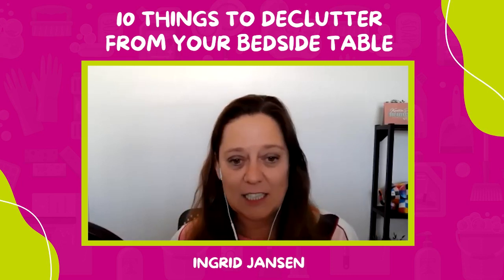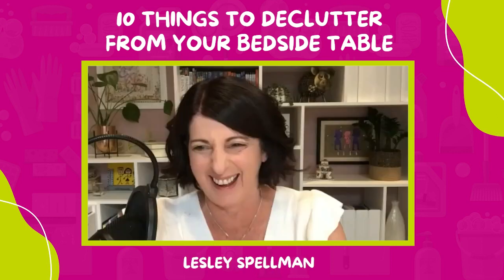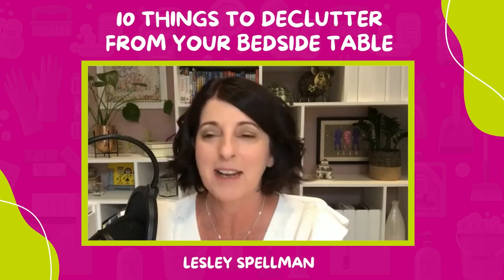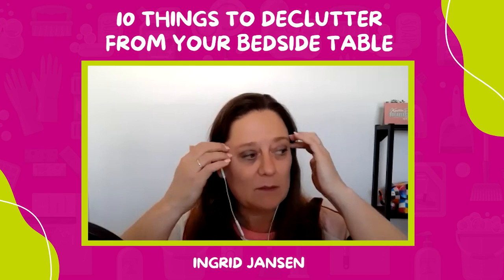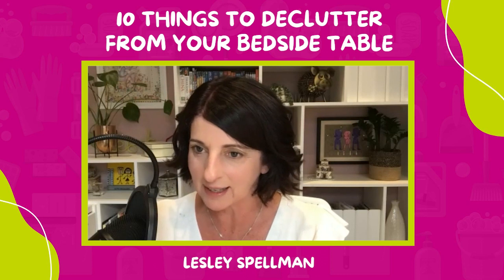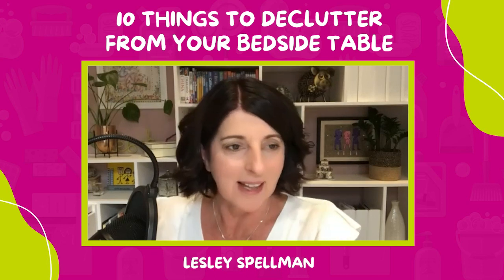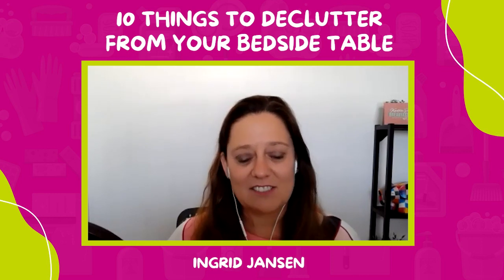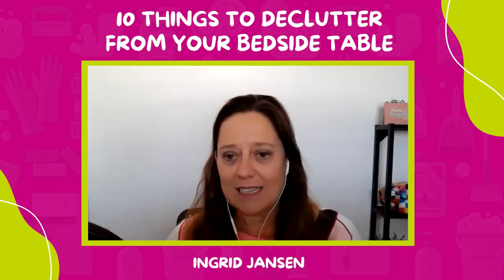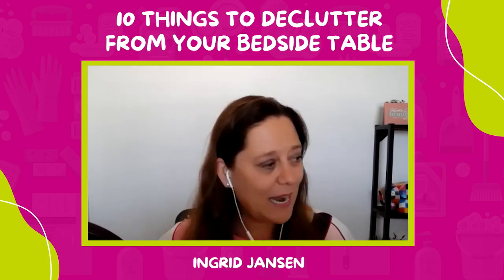There's something about the 10 Things podcast format that makes us get slightly ridiculous — we laugh a lot. But we have to come clean: Ingrid admits to an eye cream in her drawer that's been there for about six years. It's about time to throw it away.